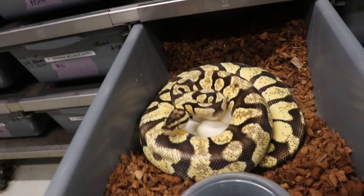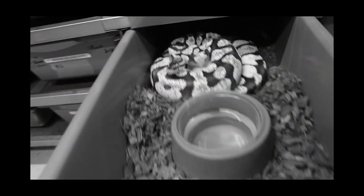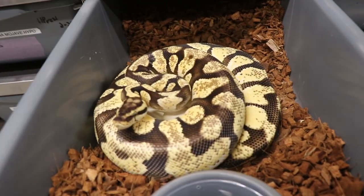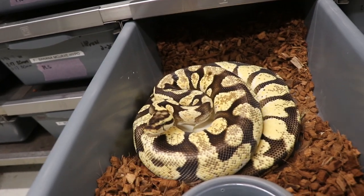So what do we have, guys? Right here we have a pastel orange dream yellow belly inchie. I actually bought this female at an auction two years ago, and this was actually donated from LaVance from Straight Fire Reptiles. This female is amazing.